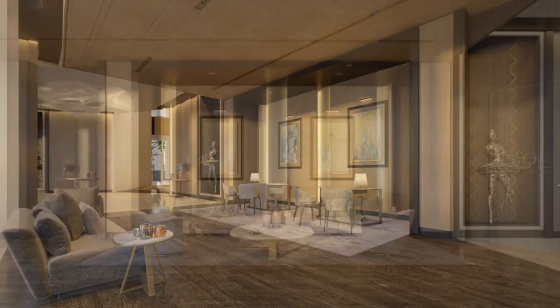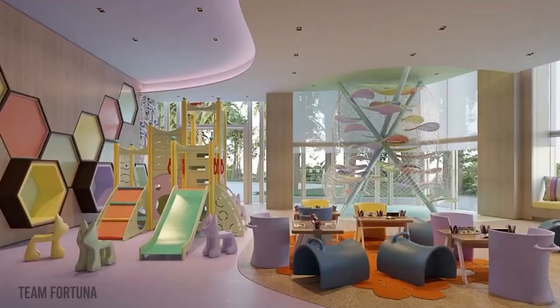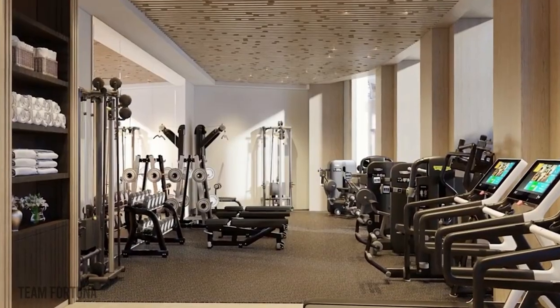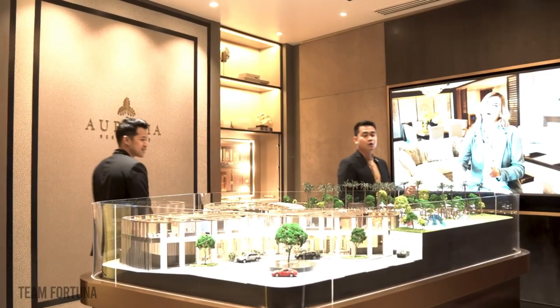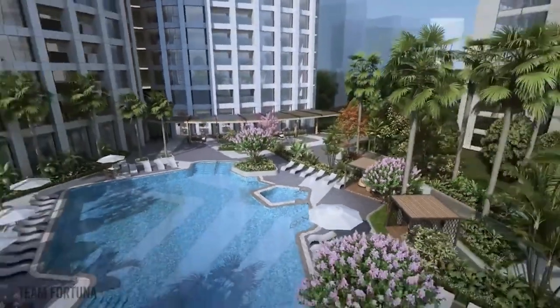You've got alfresco, studio, function rooms, sauna, kids' playground, and gym. For the outdoor amenities, we are going to have a kids' play area, adult pool, and kiddie swimming pool.